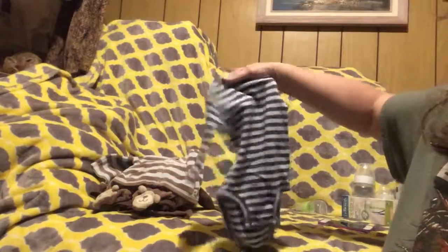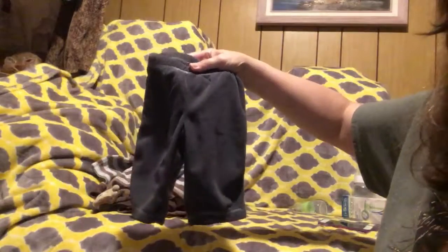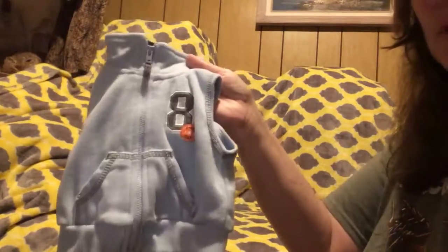And we've got a blue and gray long sleeve onesie, gray sweat pant material for pants. And we've got this sleeveless blue little shirt to go over it.